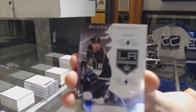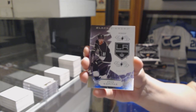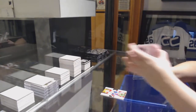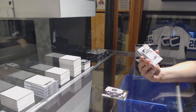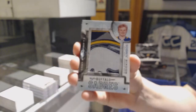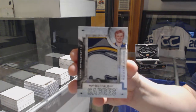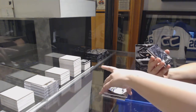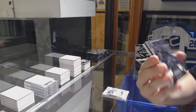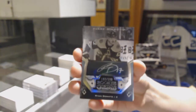We've got a base numbered to 249 for the Kings, Anze Kopitar. Rookie Team Logo Jumbos for the Buffalo Sabres, Casey Mittelstadt. Rookie Gems Auto numbered to 199 for the Boston Bruins, Ryan Donato.